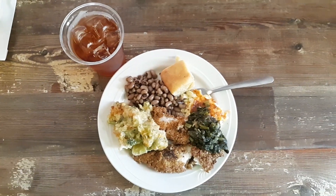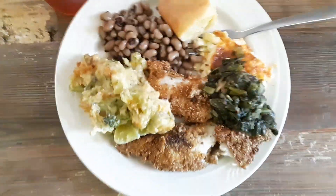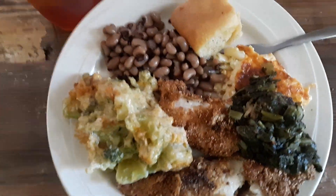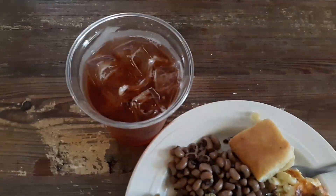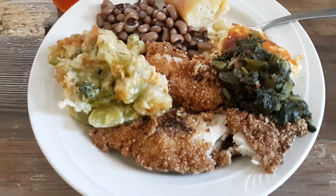This is my plate. I have catfish, broccoli casserole, greens, macaroni and cheese, black-eyed peas, and a yeast roll with a delicious ice-cold glass of sweet tea. And I'm about to dig in and try this delicious food.